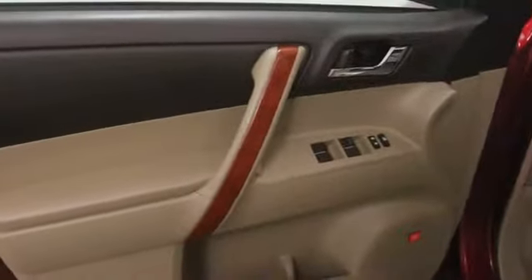Tachometer, center console, cargo area light, towing package, tire pressure monitoring system, rear spoiler.